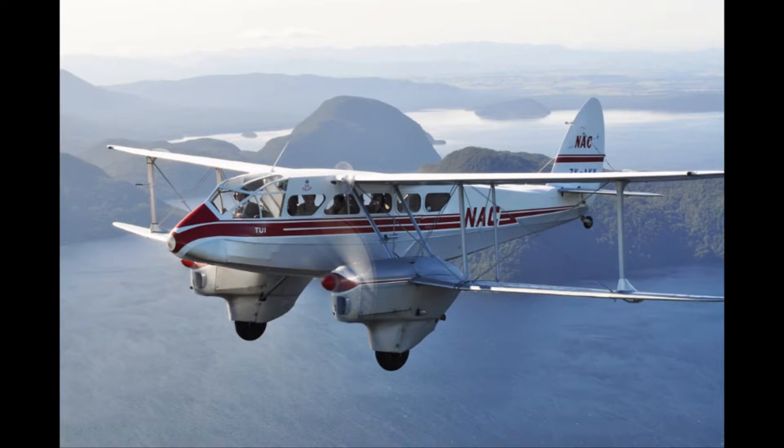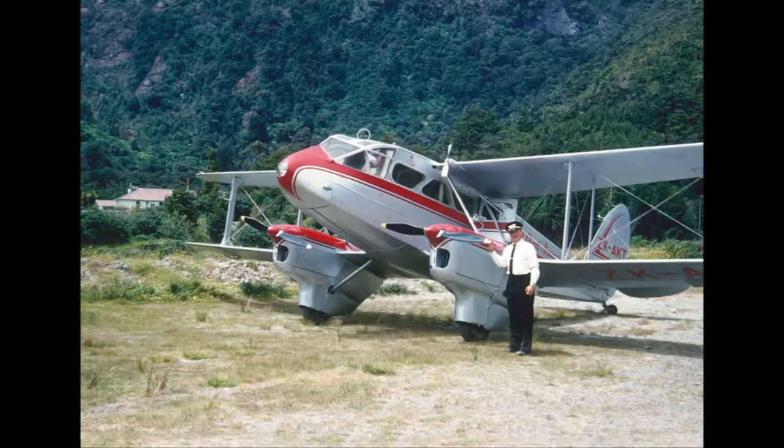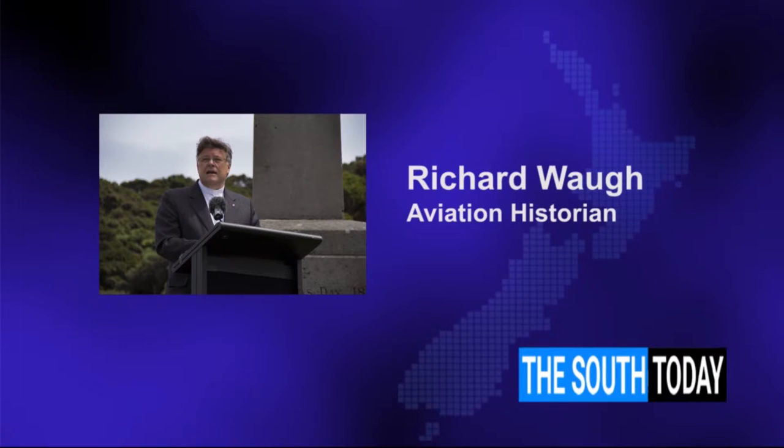Richard Waugh, an aviation historian, remembers his father Brian Waugh flying a Dominie in Queenstown. His father flew Dominies and Cessnas, and then served on the West Coast and South Westland, which was related to the Queenstown Airline.